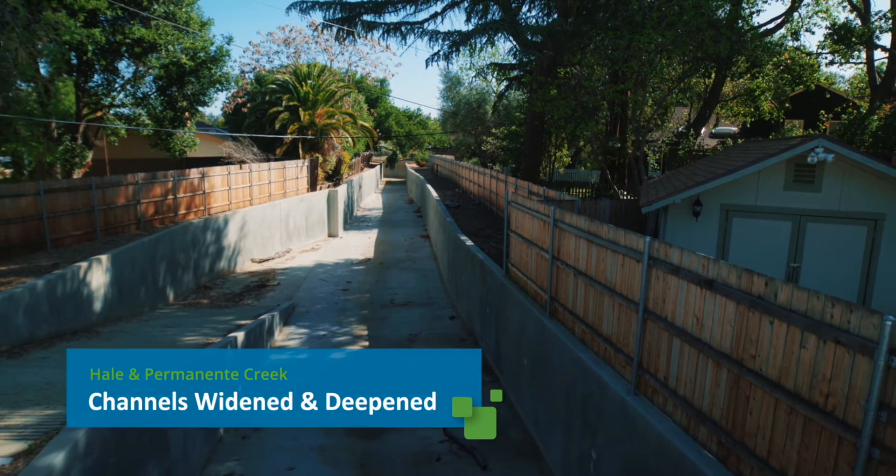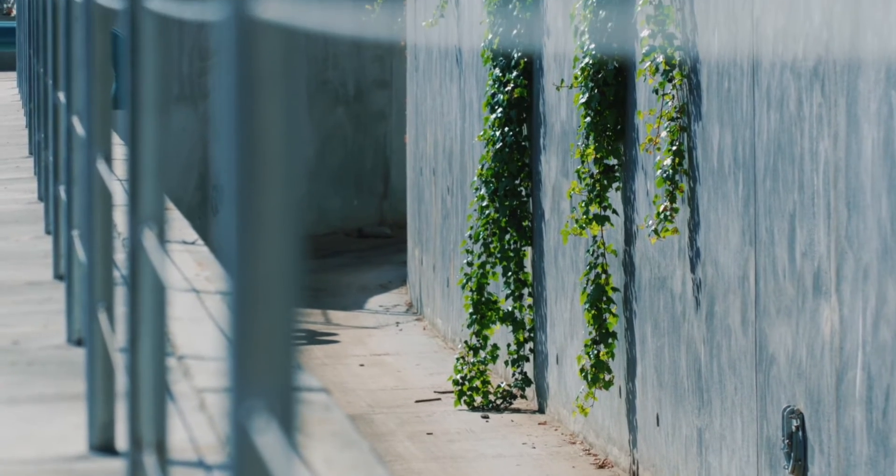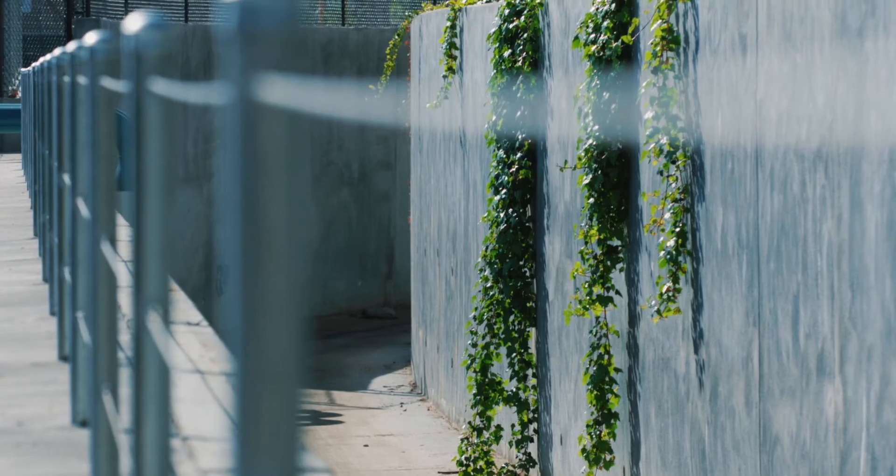Nearby, Permanente and Hale Creek channels were widened and deepened, replacing aging infrastructure and improving the capacity of the creeks to safely carry stormwater away.